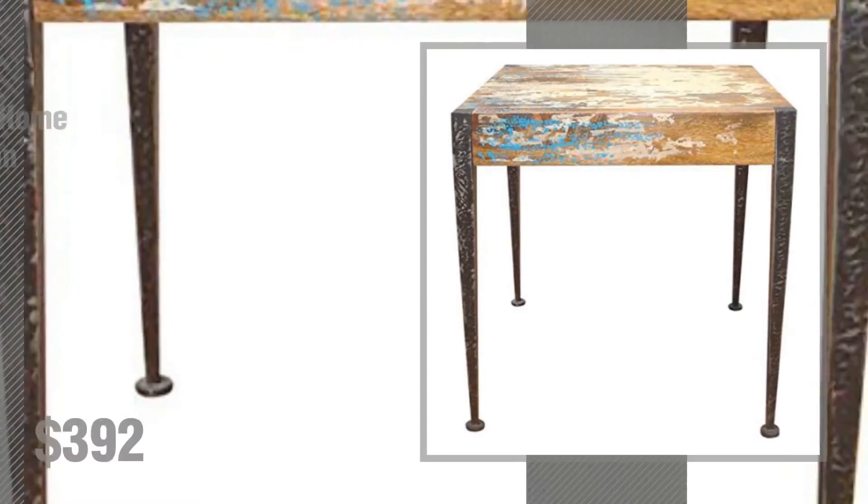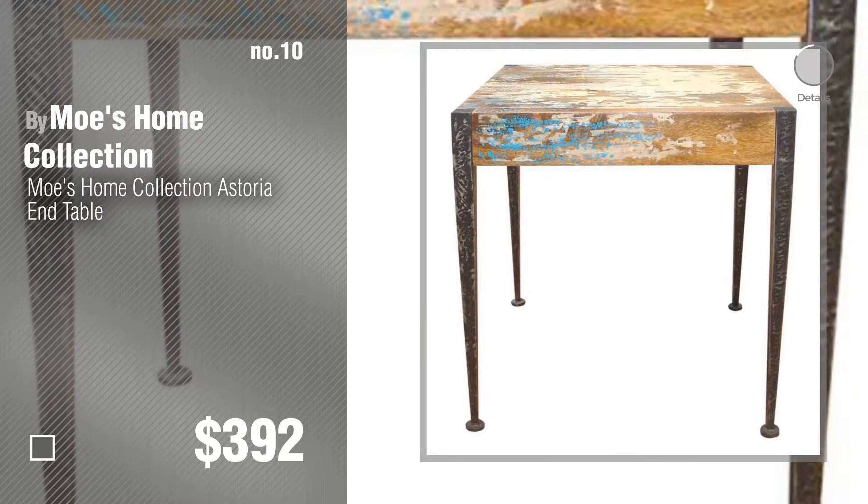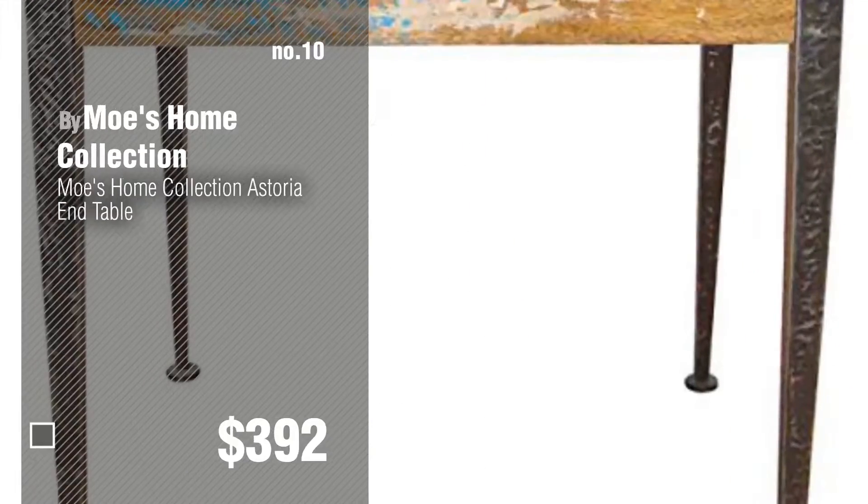Number 10. Discover Moe's Home End Tables ideas and items to explore, click the description below.